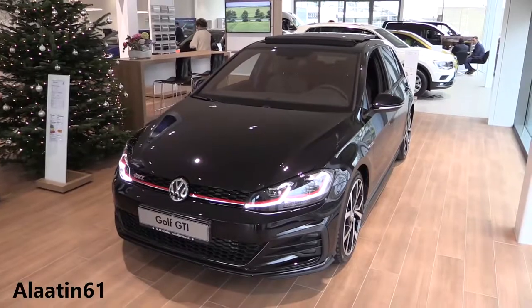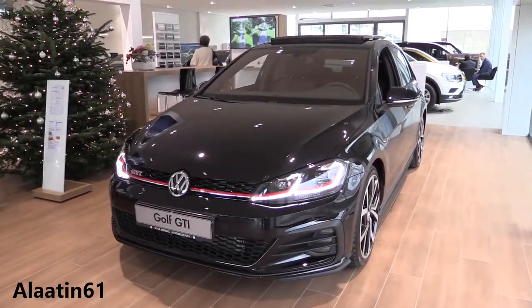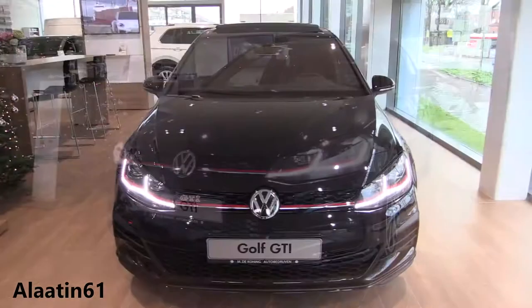Hey everyone, welcome to Aladdin 61. Today we will look at the brand new Volkswagen Golf GTI Performance.